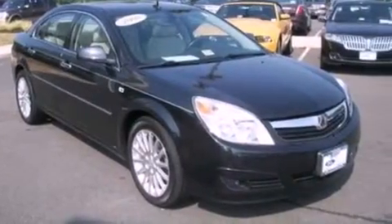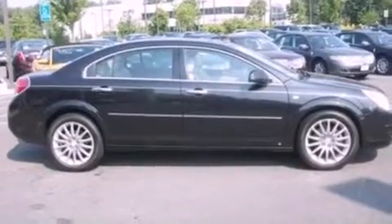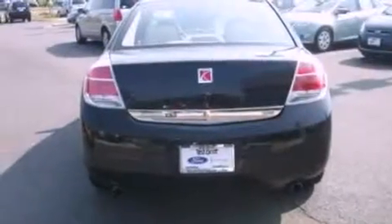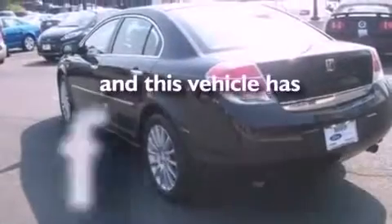Its top features include heated front seats, air conditioning with automatic climate control, cruise control, an eight-speaker stereo system, leather and alloy steering wheel trim, steering wheel mounted gear shifting, 18-inch wheels, a low-tire pressure indicator, an auto-dimming rearview mirror, and this automobile has fewer than 64,000 miles on the odometer.